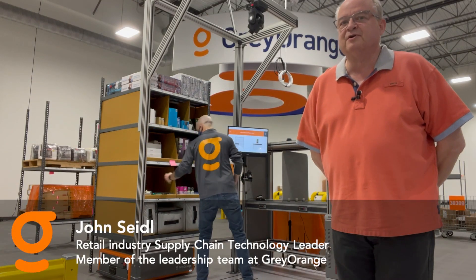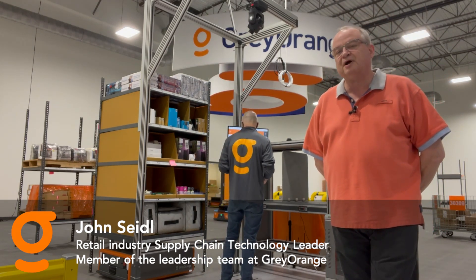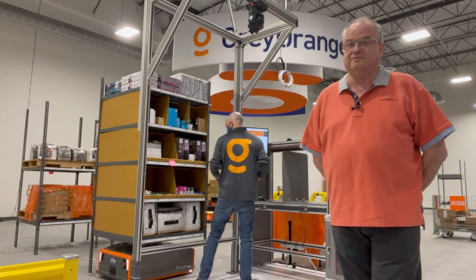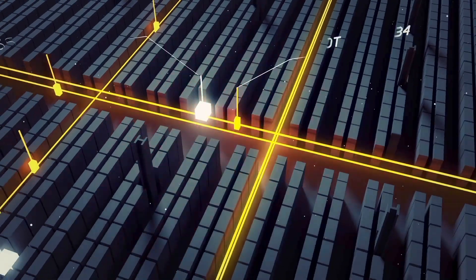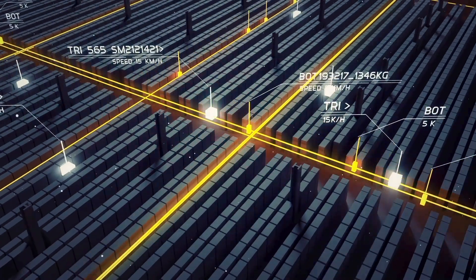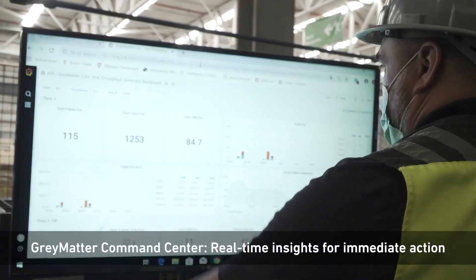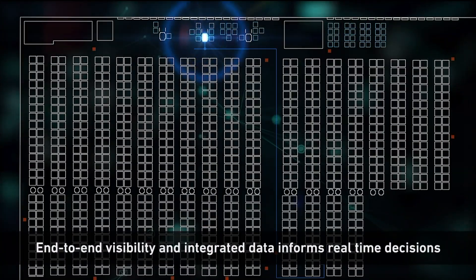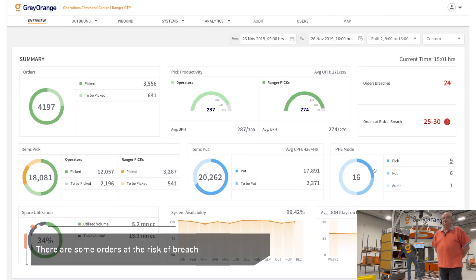Hello and thank you for your interest in Gray Orange. I want to spend a few minutes today talking to you about our goods to person picking process. I'd like to start by talking about what you can't see in the video. Our solutions are run by our software, Gray Matter, which is a warehouse foundational system that drives automation. It resides between your WMS and our automation, optimizing the outbound picking process or other functions, either with Gray Orange automation or other automation products.